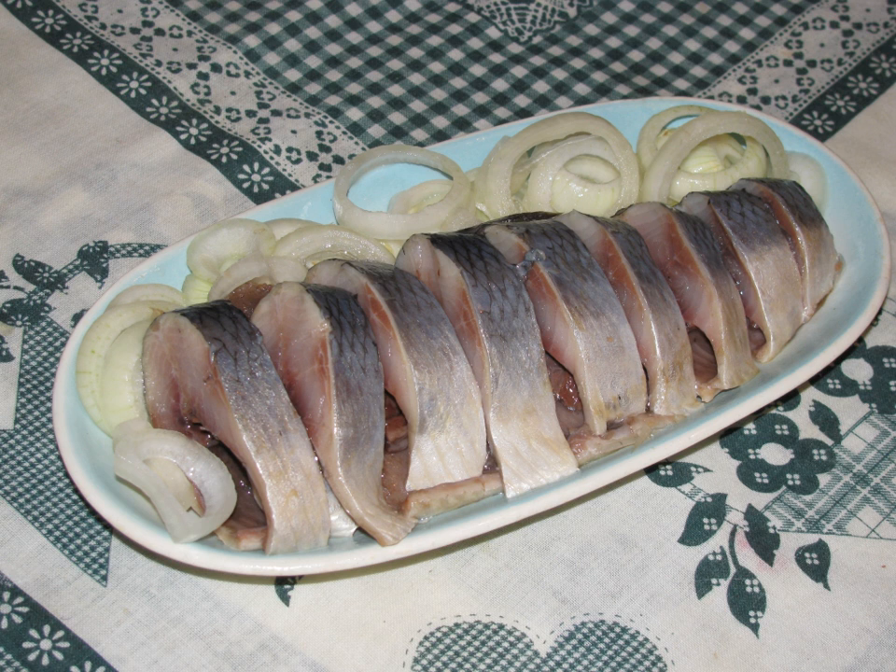Pickled herrings have been a staple in Northern Europe since medieval times, being a way to store and transport fish, especially necessary in meatless periods like Lent. The herrings would be prepared, then packed in barrels for storage or transportation.